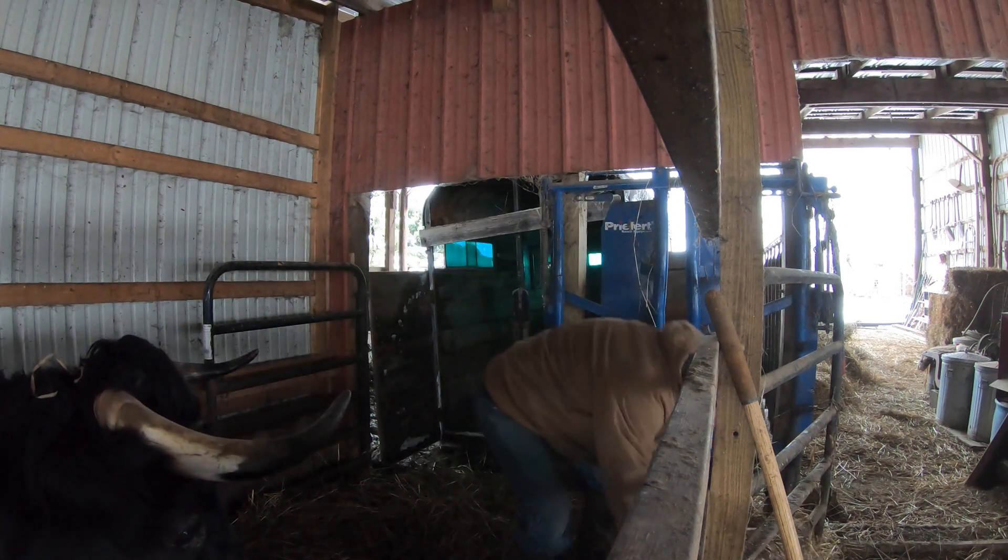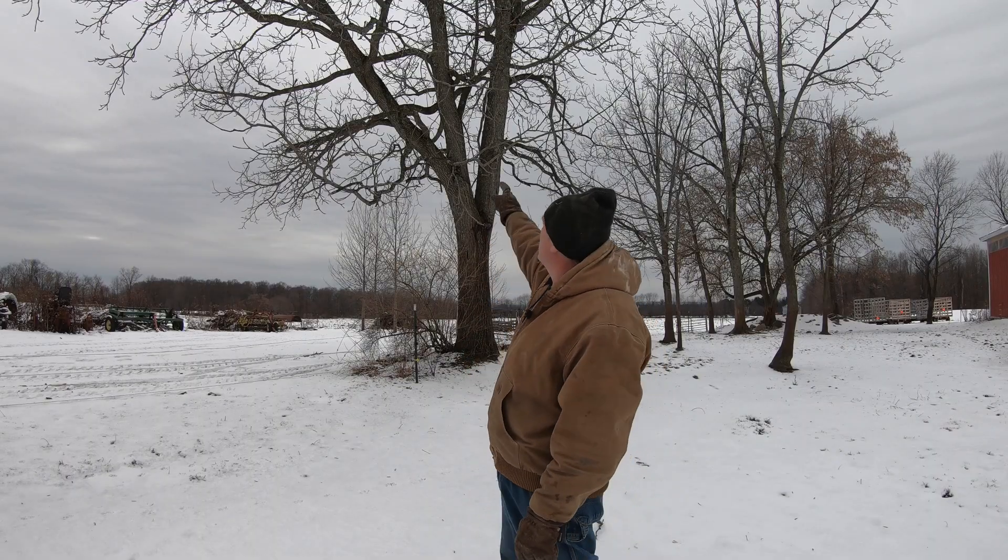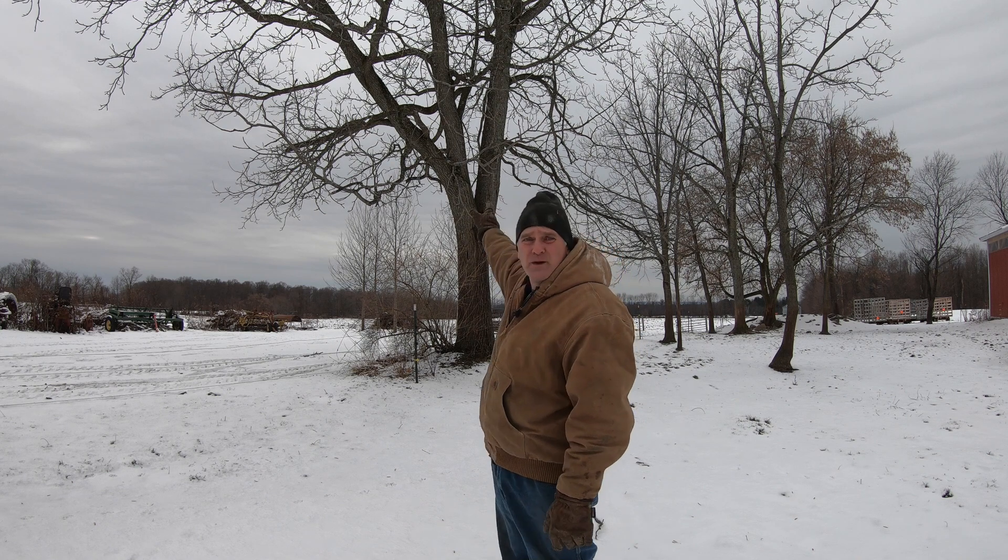Artificial insemination didn't seem to be working and we weren't seeing the cows go into heat. We even put a wireless video camera up in a tree so that we could watch the cows for heat when we were in the house, but we still didn't see anything.